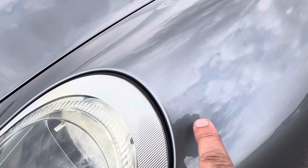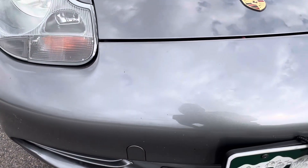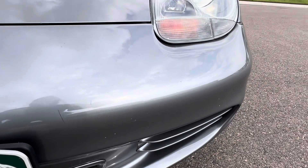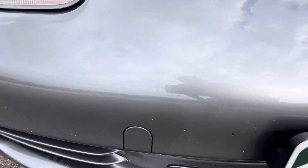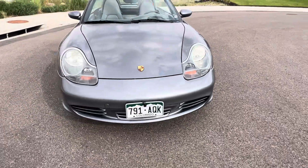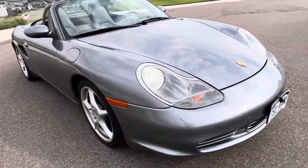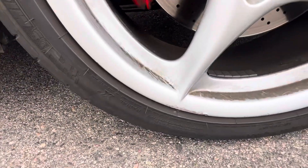There is a scratch there that I can feel. A little normal tree and rock chips. The nice thing with these silver colors is that it just really doesn't show. When you get close you can see the rock chips, but when you step back it just presents really nicely. This wheel has a little curb rash right there.